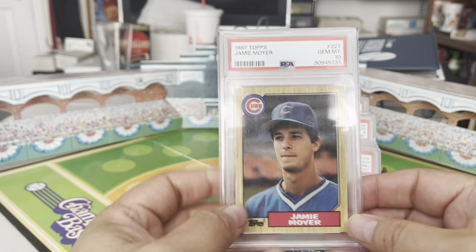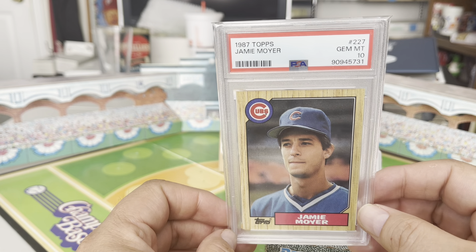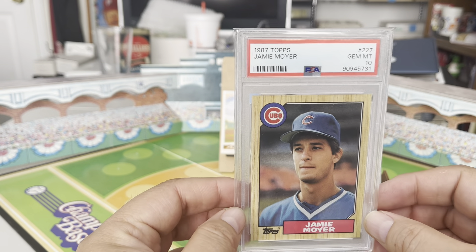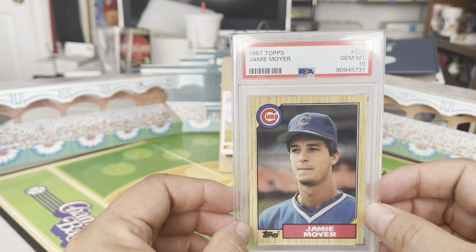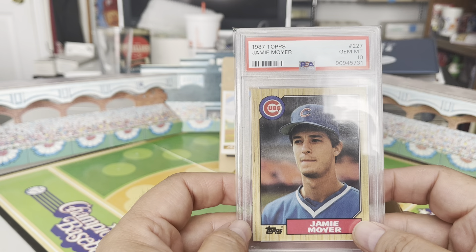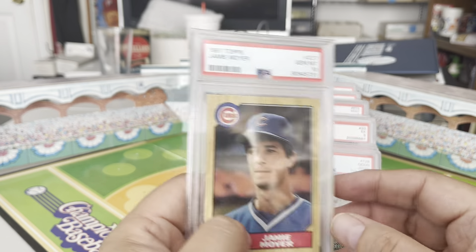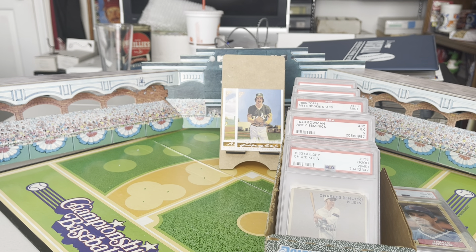I recently picked up a brand new card: a 1987 Topps Jamie Moyer rookie card in a PSA 10. I don't want to state with certainty that Jamie Moyer is deserving of being an all-time great Philly — he only played about four seasons with the Phillies — but he is still beloved in this town because he's from here and he won the World Series with us in '08. This one came up on eBay for less than 50 bucks, so I snagged it.